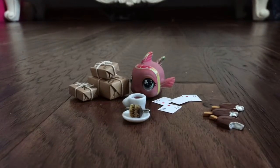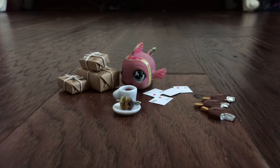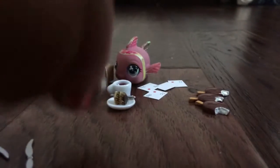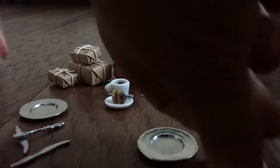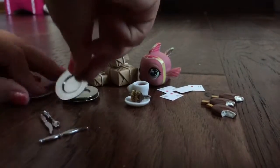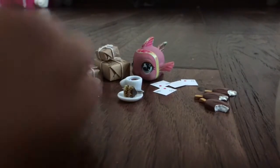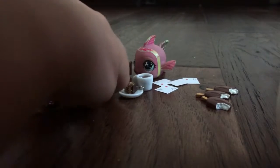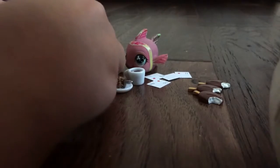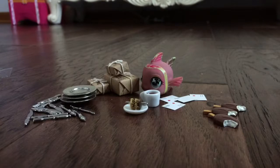Next up are these little utensils and plates. There are one, two, three, four plates and there's a lot of little silverware utensils. I think they can stack, so yeah, that's that.